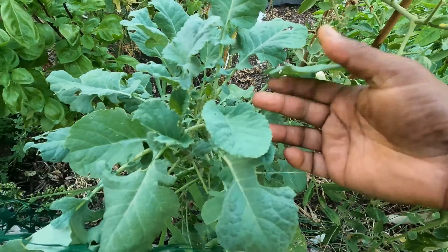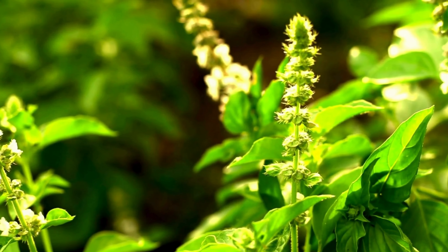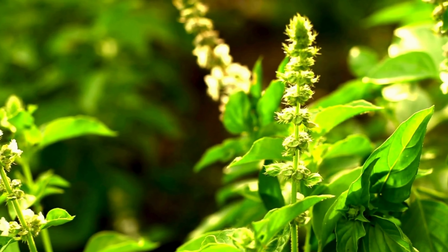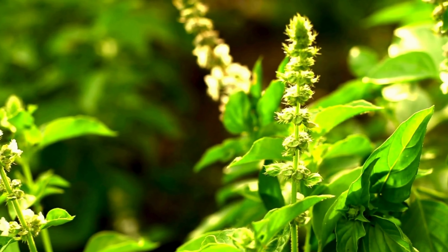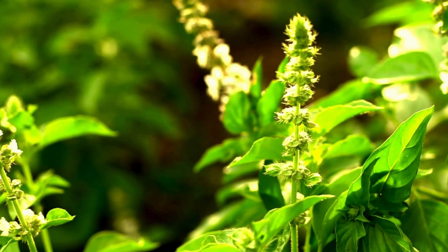Remember, gardening doesn't have to be complicated or expensive — just get out and grow some. If you are in a hot climate and doing your gardening, I'd really like to know what you choose to grow that's drought and heat tolerant. Go ahead, jump in the comments and post your favorite vegetable to grow in extreme temperatures.